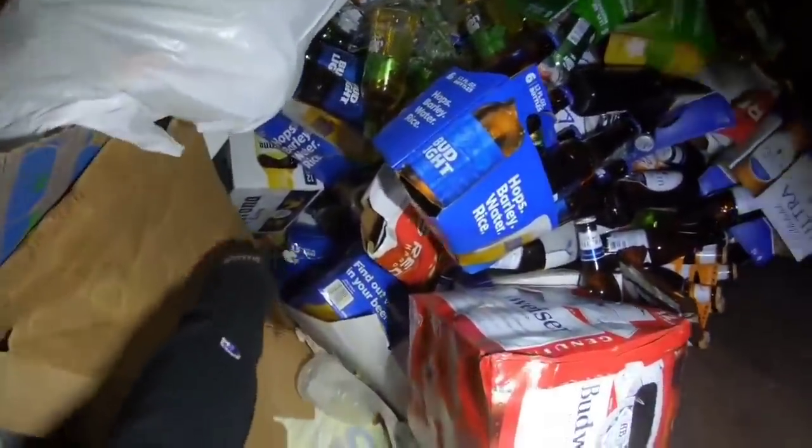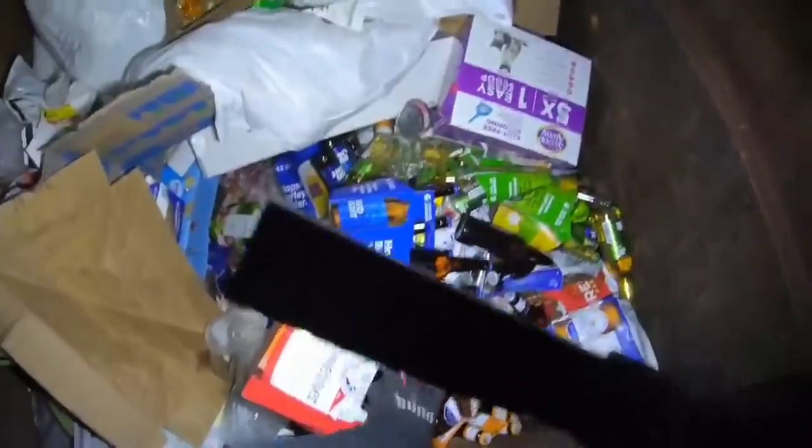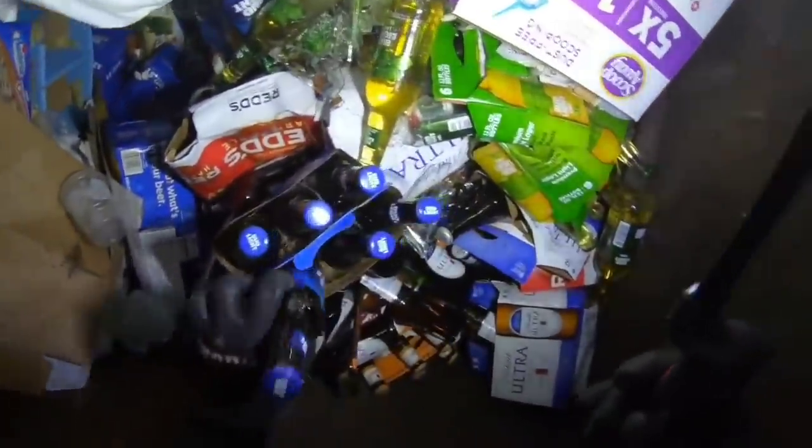Some of them are broken but it looks like most of them are good. All those are good — here's a whole 12 pack of Corona, a whole 12 pack of Budweiser, a 6 pack of Bud Light, 12 pack of Michelob Ultra.